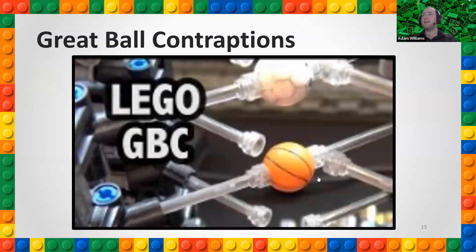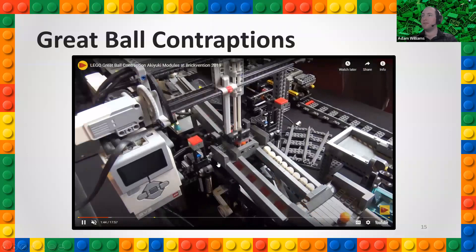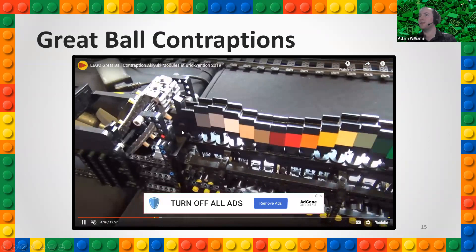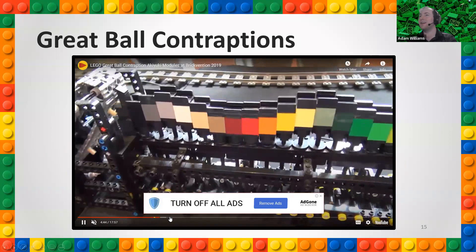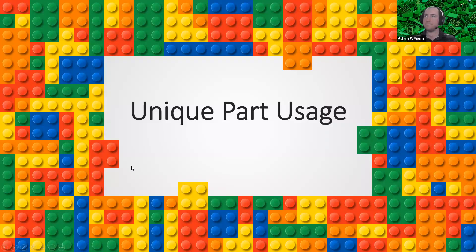Some members in our club are interested in great ball contraptions — mechanisms that move little Lego soccer balls or basketballs from one spot to another. There are all sorts of moving things you can create with Lego, which is super cool.